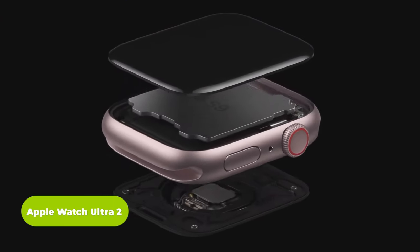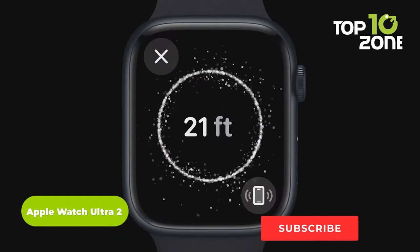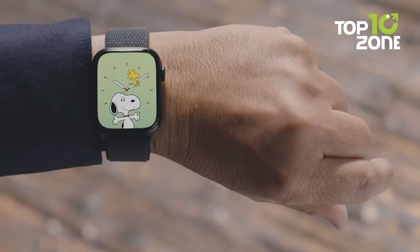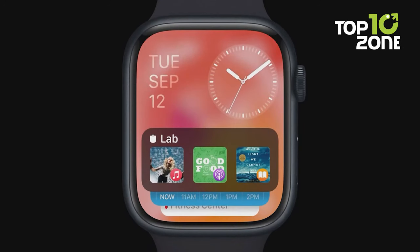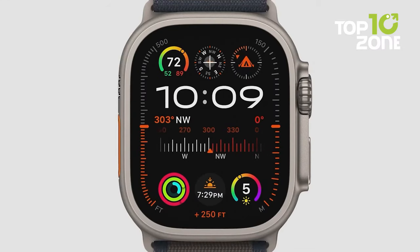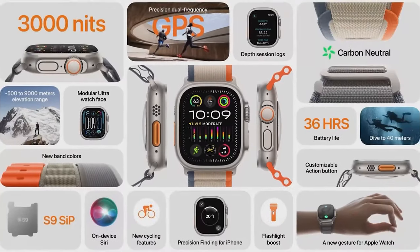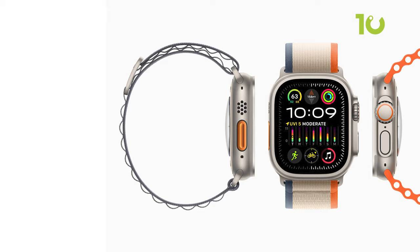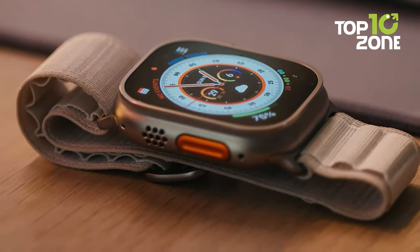Introducing Apple Watch Ultra 2, the ultimate watch for adventure seekers. The new S9 SIP offers faster performance, on-device Siri, and precision finding for iPhone. Plus, with the new double-tap gesture, you can easily access your favorite apps and features. It now has the brightest display ever, so you can see everything clearly even under bright sunlight. Moreover, with the expanded altitude range, you can explore higher peaks and deeper valleys. The carbon-neutral options help protect the environment while wearing the most rugged and capable watch from Apple. The Apple Watch Ultra 2 runs Watch OS X, which brings new apps, cycling features, outdoor exploration tools, and a new watch face called Modular Ultra.